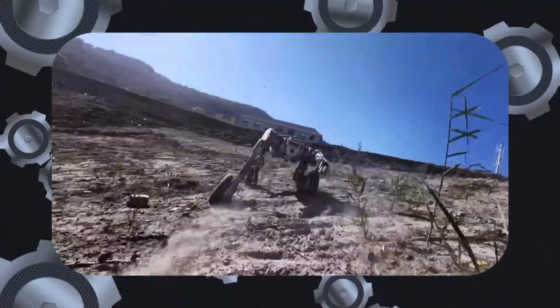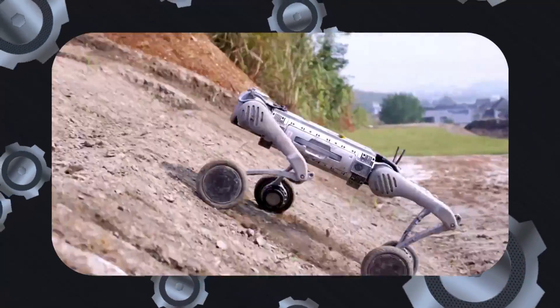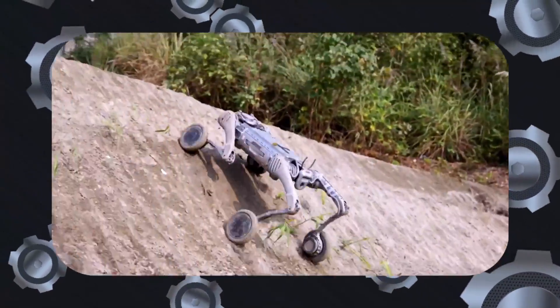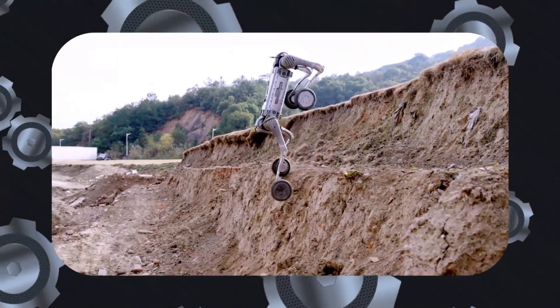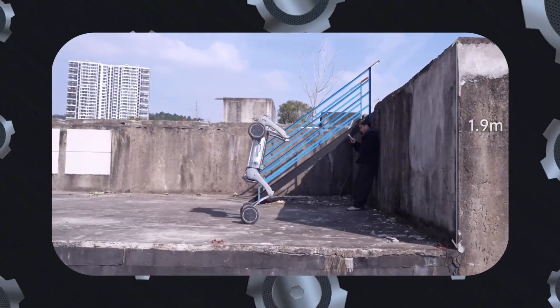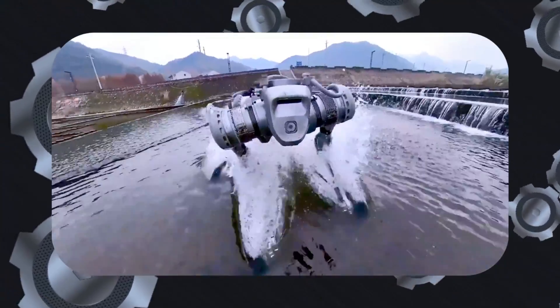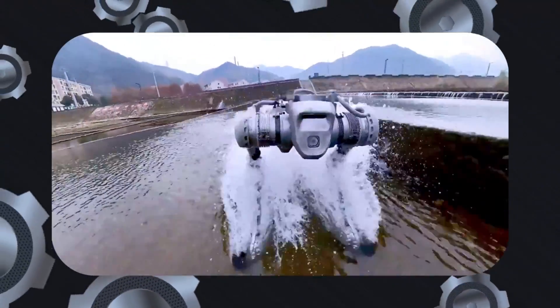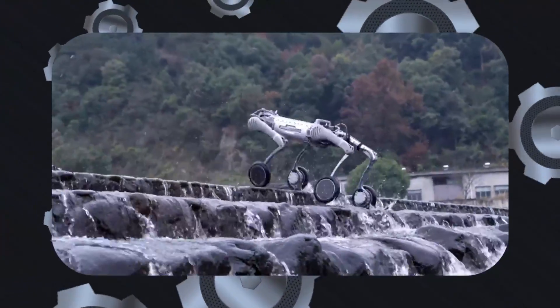The wheels are equally impressive, with a diameter of 225 millimeters, a maximum speed of 57 radians per second, and a torque of 50 Newton meters. These specs enable the robot to move fluidly across challenging terrains at high speeds. It's also IP67 rated, meaning it's resistant to dust and water, and it operates in temperatures ranging from minus 20 degrees Celsius to 55 degrees Celsius.